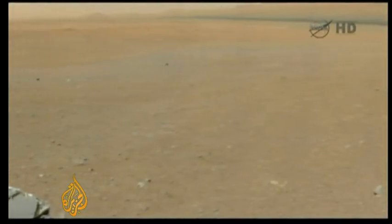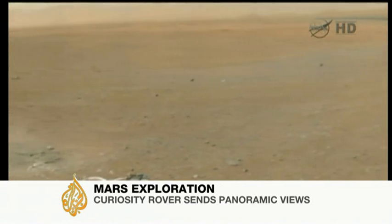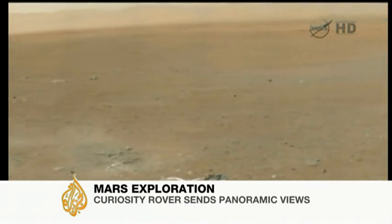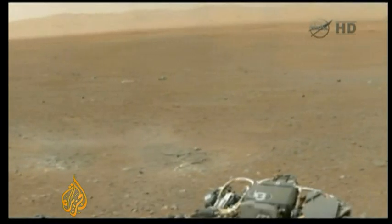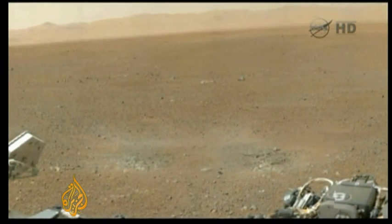A clear picture of Mars is just coming into focus. This is a panoramic view sent back to Earth by the Curiosity rover. The planet's reddish-brown surface is desolate and pebbly. The mountainous rim of the crater in which the rover landed is off in the distance.